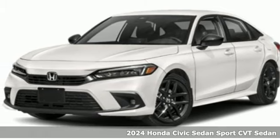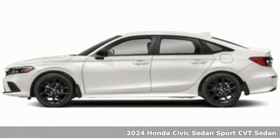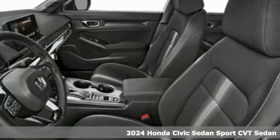It's a new 2024 Honda Civic Sedan. Get more mileage out of every drive with this Civic. It's equipped for all your driving needs and wants.